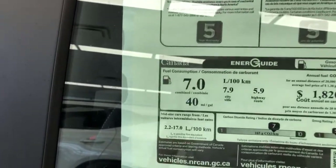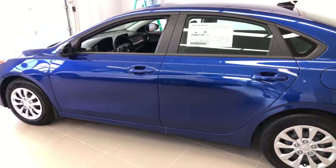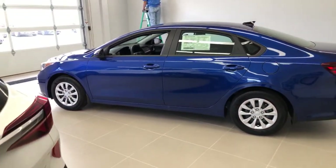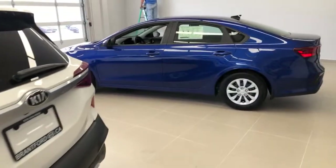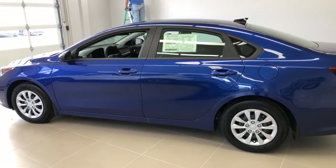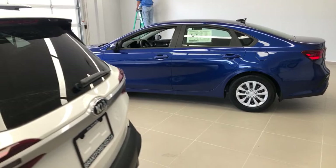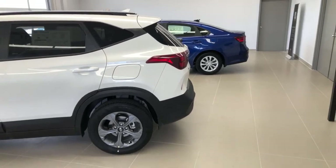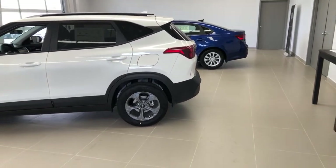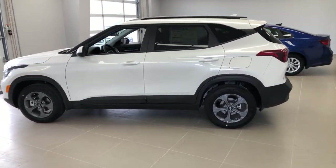I am an SUV lover more than a sedan lover, however sedans still get better mileage especially on the highway — it comes down to basic physics. Both these cars have the same engine and same transmission, so it gives you an idea of how much more efficient a sedan is on the highway just due to aerodynamic efficiency. They may have programmed those transmissions a little differently, but mechanically they are the same thing in both engine and transmission.